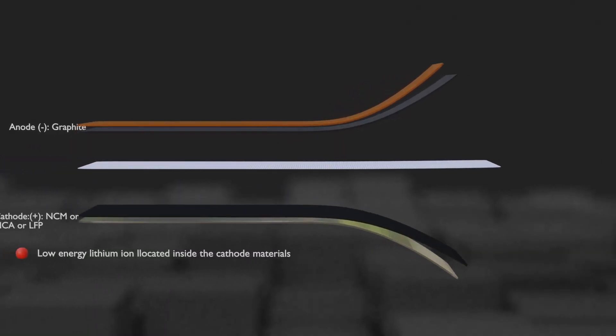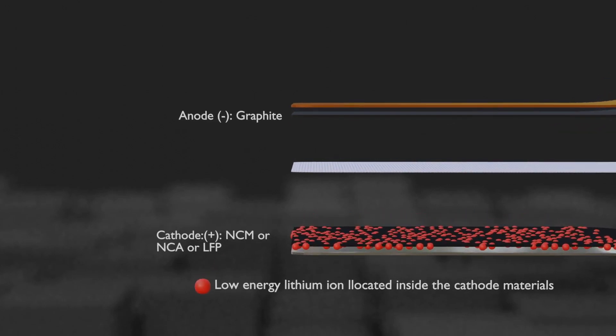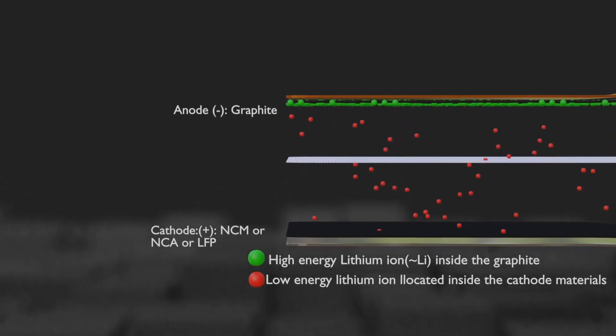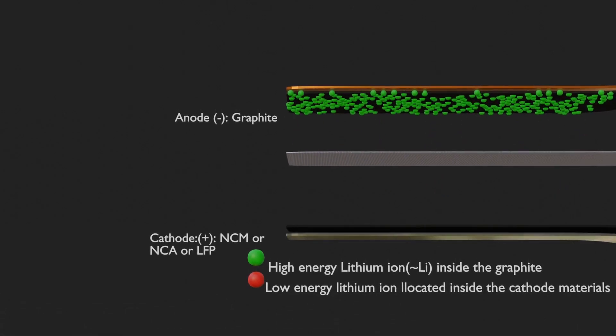In a fully discharged battery, lithium ions are filled in the cathode material and are in a very stable, low-energy state. When the battery is charged, the lithium ions in the cathode material move to the anode material made of graphite. The lithium ions in the anode material have properties very similar to lithium metal, which is more reactive. Therefore, lithium in the anode material is in a very unstable, high-energy state.